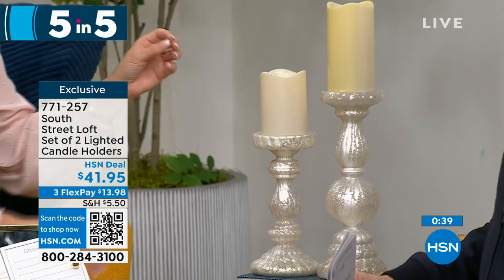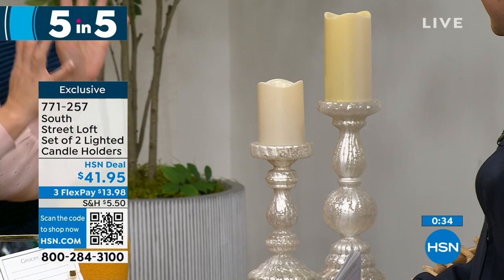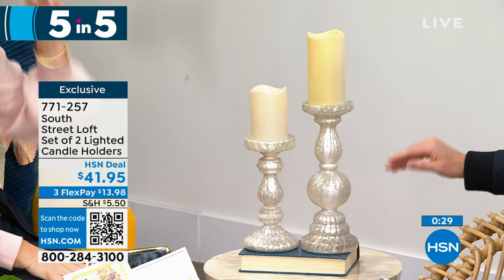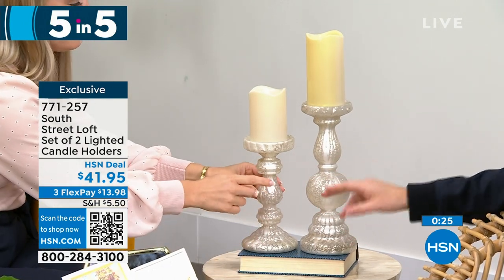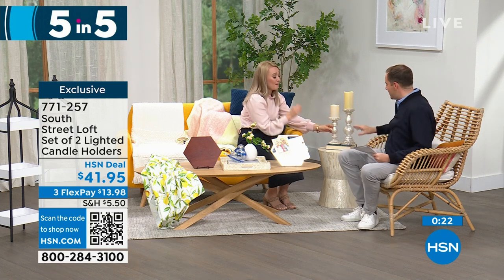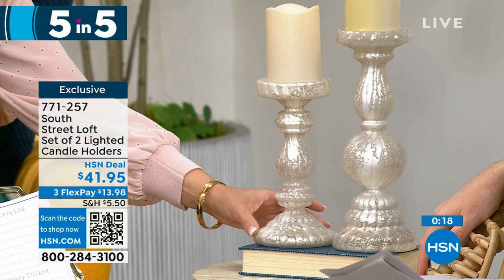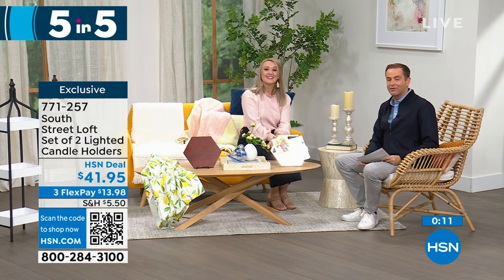Last of our five in five: a set of two lighted candle holders. These might be the most popular of the whole five in five. They have this beautiful frosted mercury glass vibe — so elegant yet practical for everyday or holiday. Add a few of your favorite candles, whether real wax or LED, and have fun with it. You can add a little candle ring to zhuzh them up. This is 12 inches on the taller one and 9 inches on the shorter. They look expensive, are very high quality, real glass. A fabulous gift especially for weddings. Price is $41.95 for both.